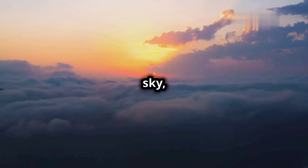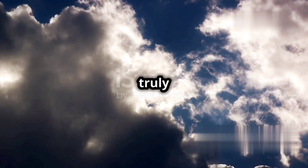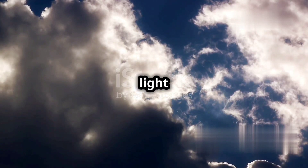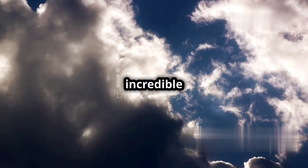The next time you look up at the sky, take a moment to appreciate the science behind its stunning colors. Remember, the blue sky and vibrant sunsets are not just a beautiful sight, but also a testament to the wonder of our atmosphere and the magic of Rayleigh scattering. From the vivid blues of a clear day to the fiery reds and oranges at dawn and dusk, each view tells the story of light dancing through the air, scattering and shifting, painting the sky with incredible colors.